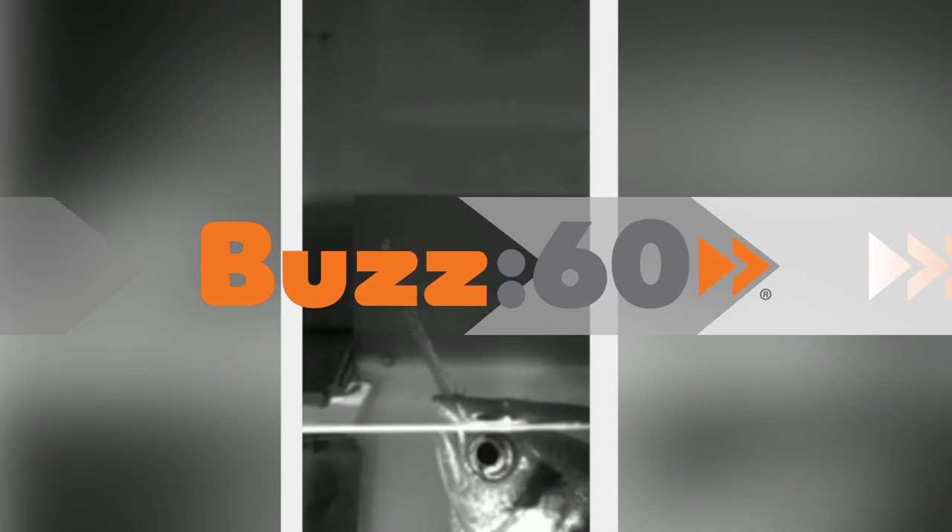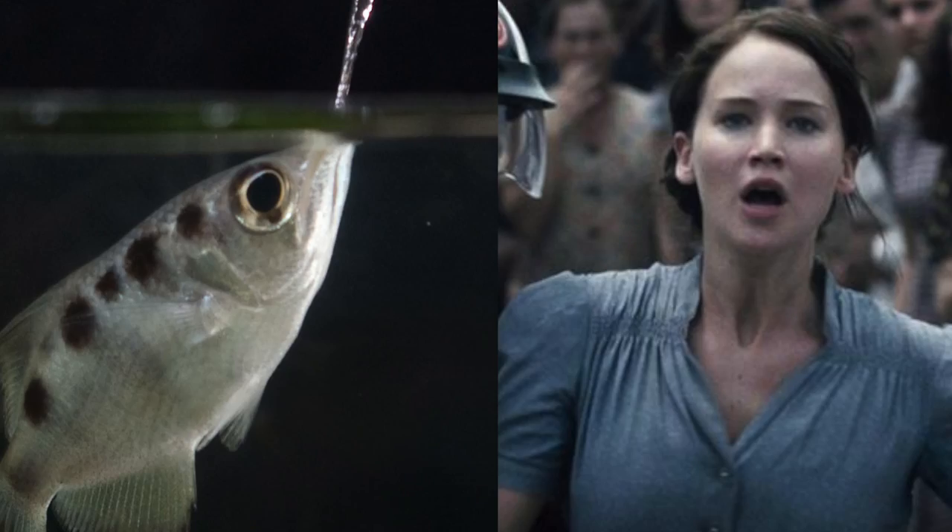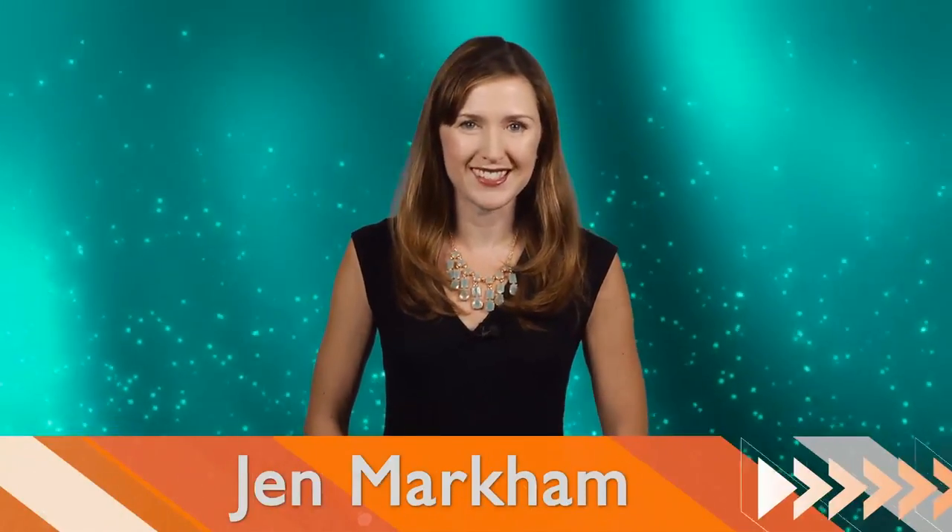A fish species that gets its name for the unique way it captures its prey turns out to be using its abilities in a more precise and deadly way than previously thought. It's like the Katniss Everdeen fish — I volunteer as tribute! I'm Jen Markham on Buzz60.